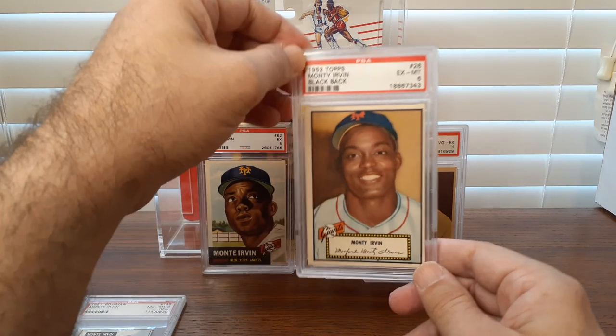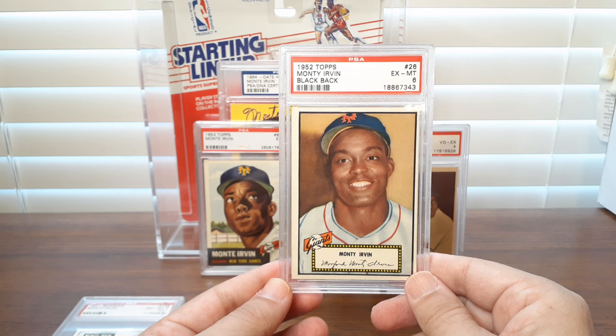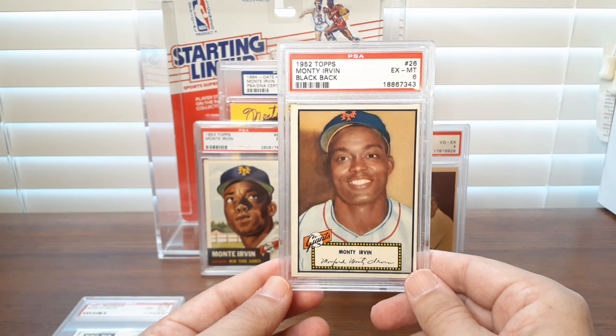It was rumored that Monty Irvin was the first choice to break into Major League Baseball, and he decided that he wasn't quite ready for that. And the rest is history.